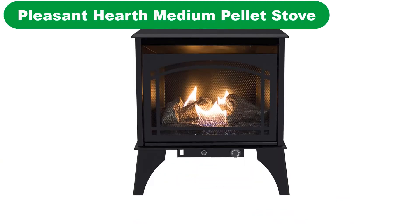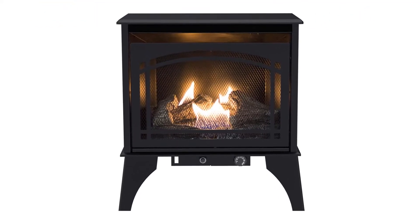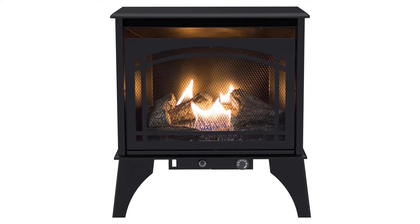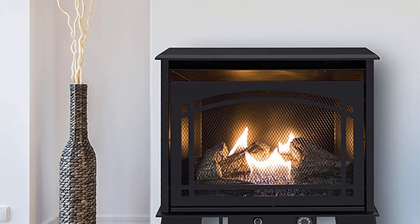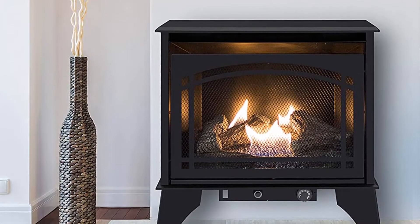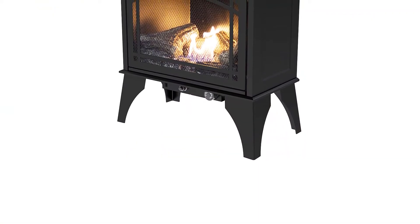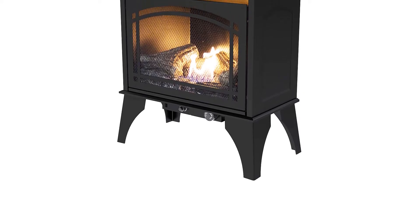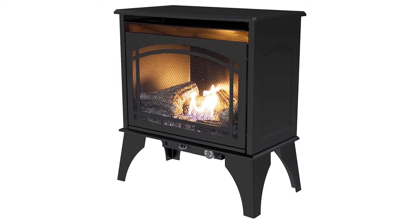Number 4. Our fourth best pick is Pleasant Hearth Medium Pellet Stove. It can generate a maximum BTU per hour output of 35,000. With this type of power, it can heat up a room of up to 1,750 square feet. It also has a 40-pound hopper making it burn pellets continuously without a need for refilling for up to 24 hours. This pellet-burning stove was considered to be highly efficient and highly effective at indoor zone heat, which provides minimal assembly to start with.